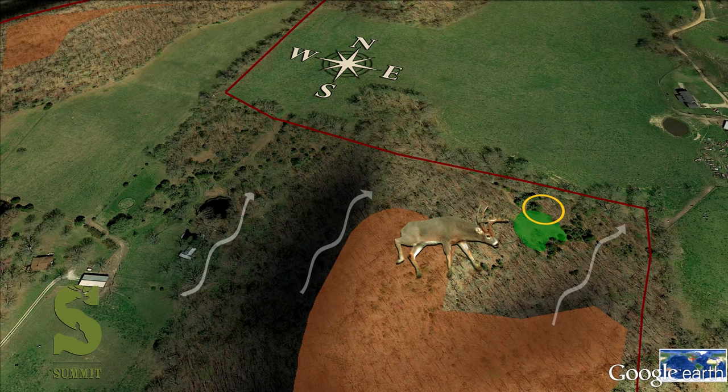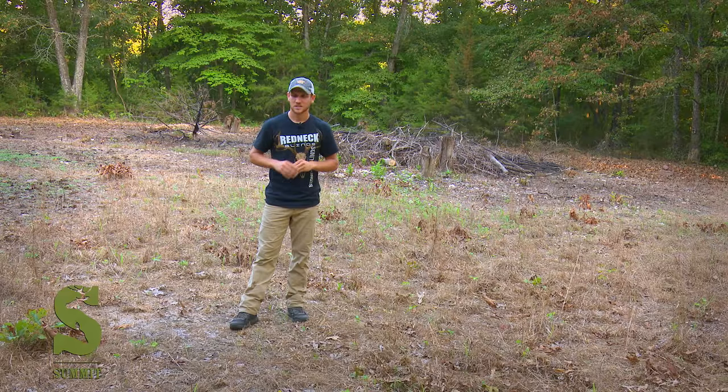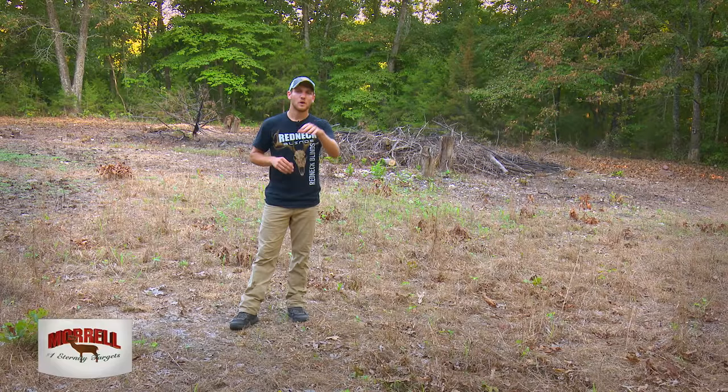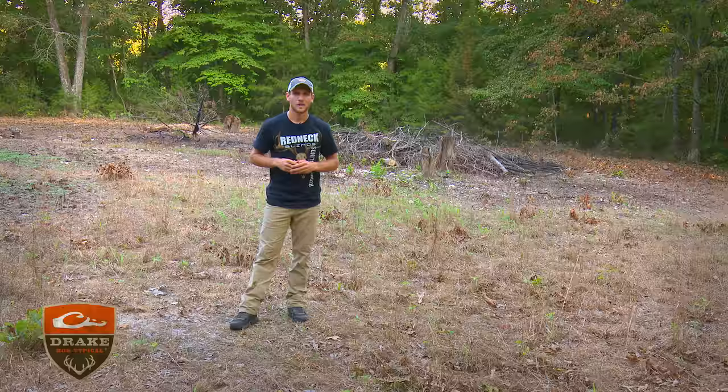It's always exciting managing deer on a new property and seeing the transformations. It won't be long before we're hanging a Summit stand and planting a fall food plot. Follow along with us this fall as we show you techniques to manage and hunt deer successfully on small acreage.